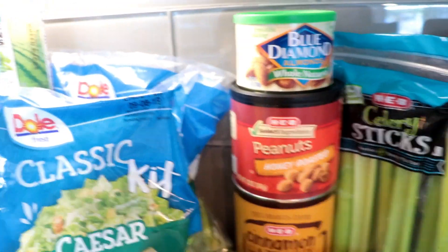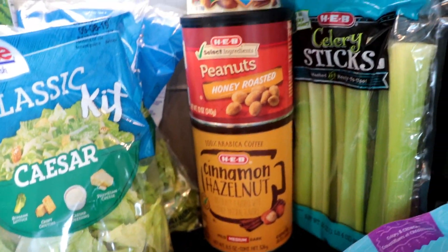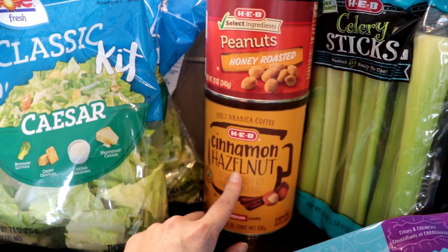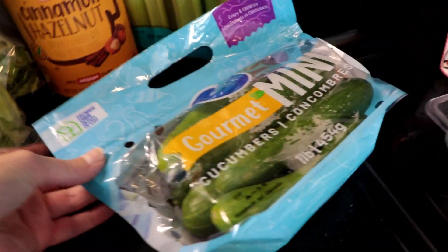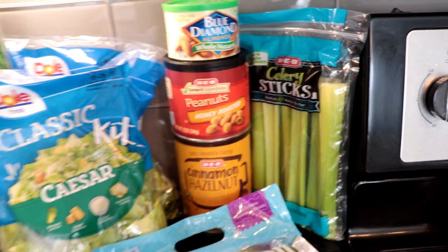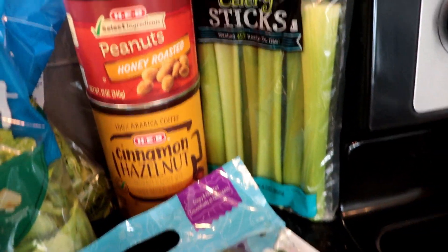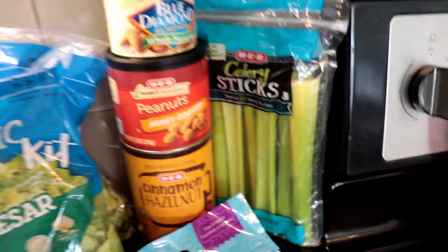I got some honey roasted peanuts, and I also got this for free because last time we went grocery shopping, girl, the Catalina's was rolling. There was a coupon for a free HEB coffee and I got the cinnamon hazelnut. I got some mini cucumbers to snack on and also some celery sticks. I like buying them pre-cut because it's a little more convenient — you don't have to break off the little pieces. Just buy it, it's already done.